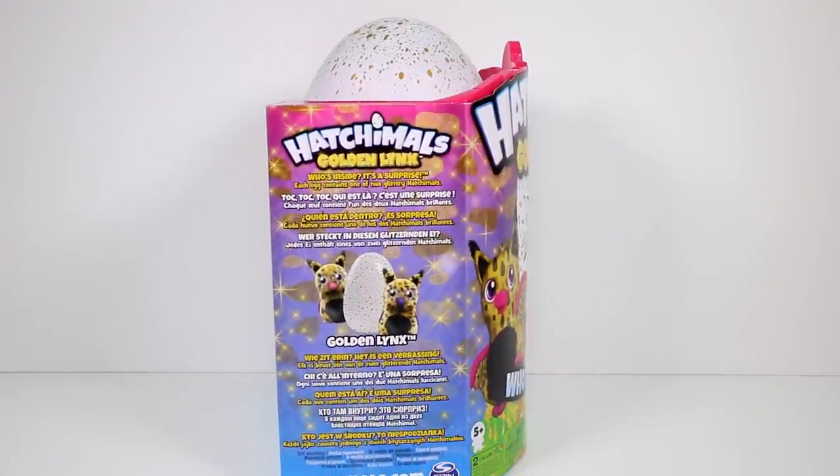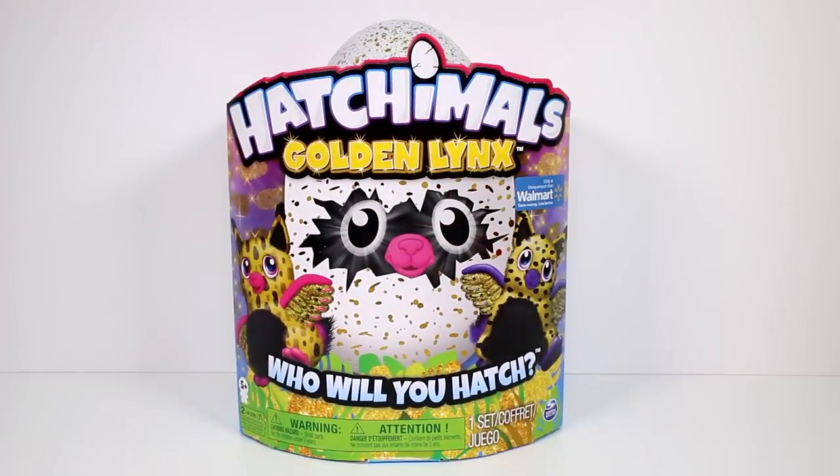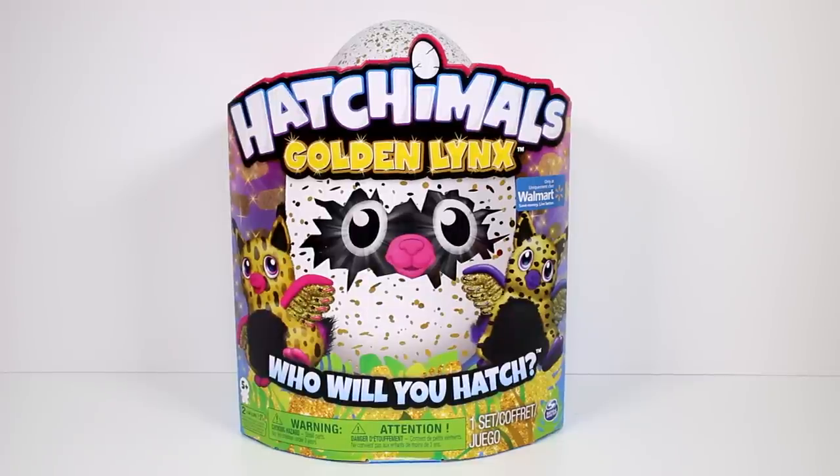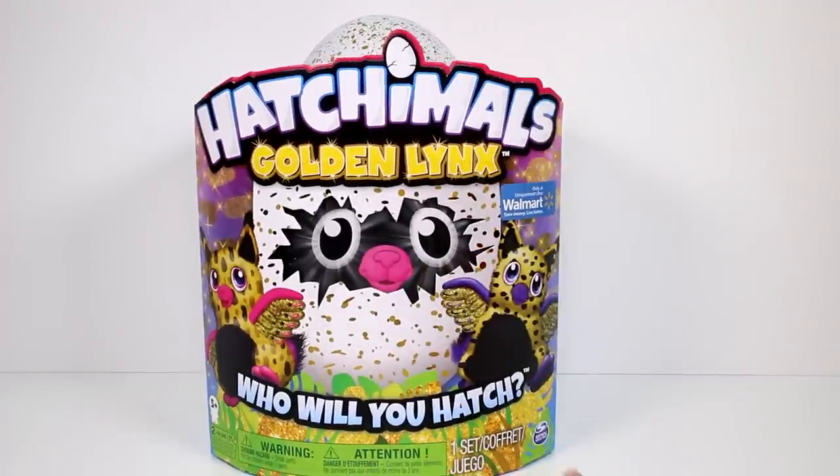Each egg contains one of two glittering Hatchimals. These are the two you can get — you can find one of those inside this egg. Personally, I think I'd rather have the pink one. It's just much brighter, but I will take either of them. They're both super, super cute. I'm going to go ahead and get this out so we can start hatching it.